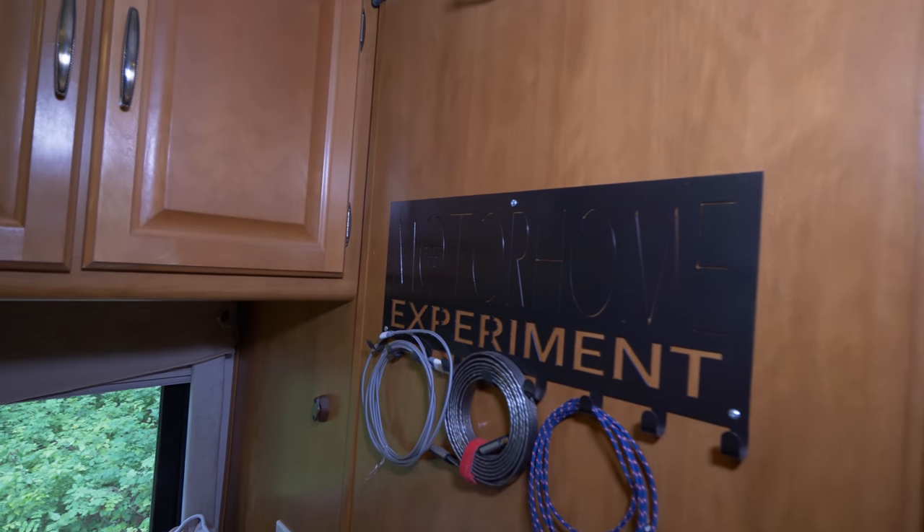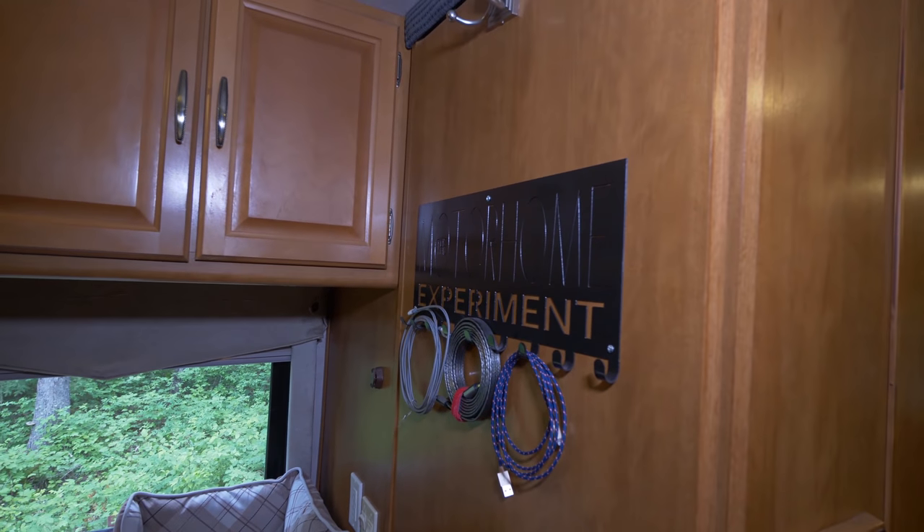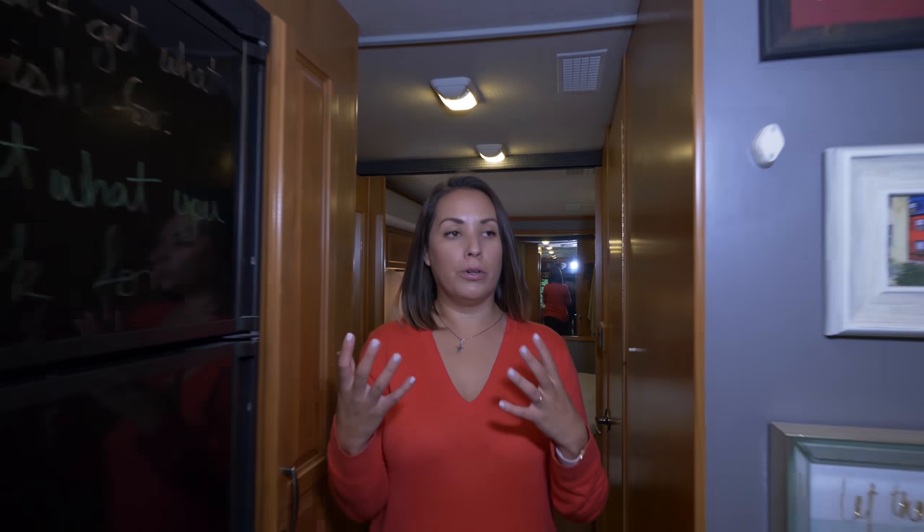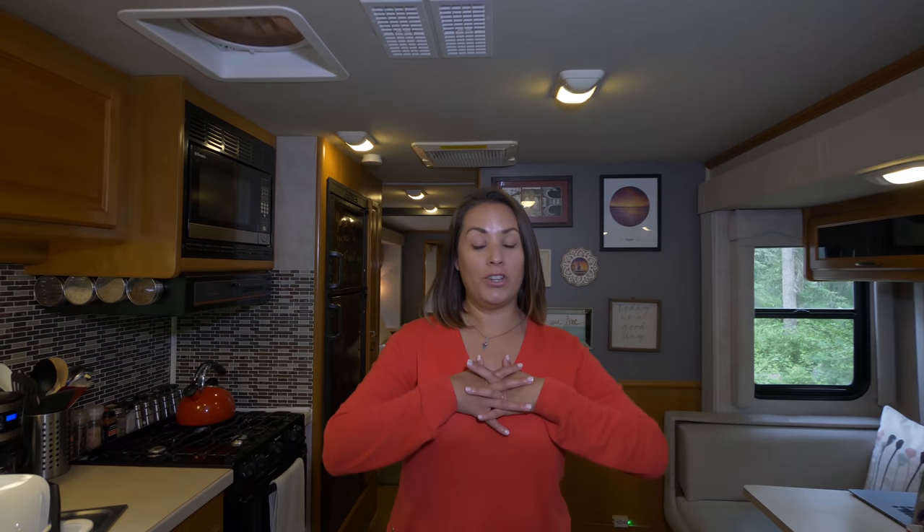Behind it is where we put our cables — HDMI, charging cables. Thanks to Jerry for that idea — that was awesome. So thank you for joining us on the tour of our home, our little RV home. It's time for you guys to go, but thanks for coming!